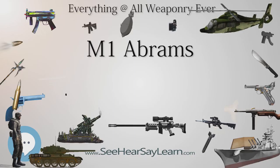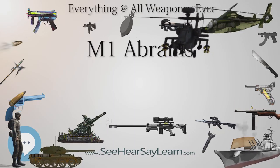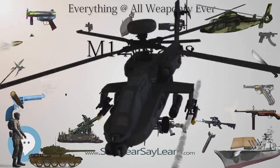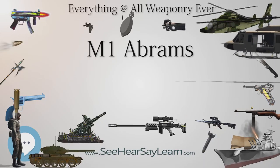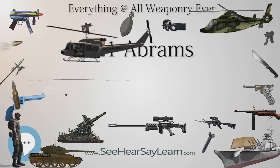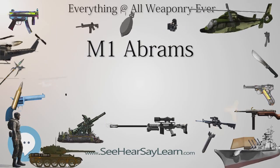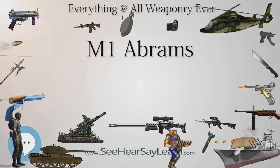The main armament of the original model M1 was the M68A1 105mm rifled tank gun, firing a variety of high-explosive anti-tank, high-explosive, white phosphorus, and anti-personnel (multiple flechette) rounds. This gun used a license-made tube of the British Royal Ordnance L7 gun together with the vertical sliding breech block and other parts of the American T254E2 prototype gun.